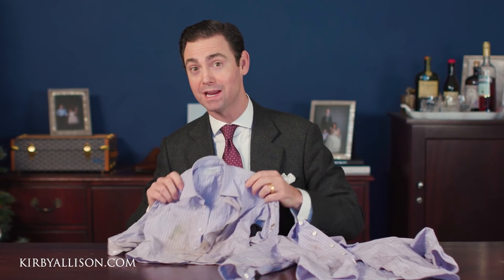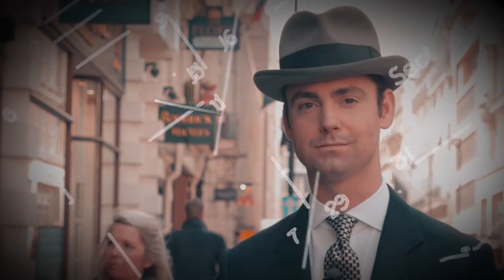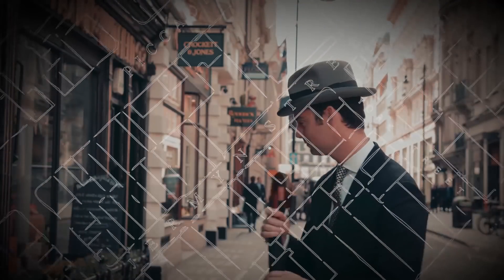In today's video we're gonna put Ray Fabricare to the test. I'm Kirby Allison and I love helping the well-dressed acquire and care for their wardrobes. Join me as we explore the world of quality, craftsmanship, and tradition.